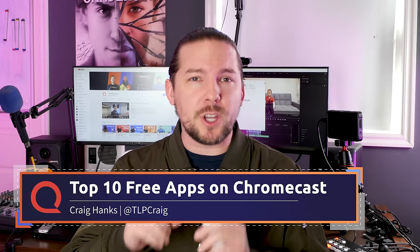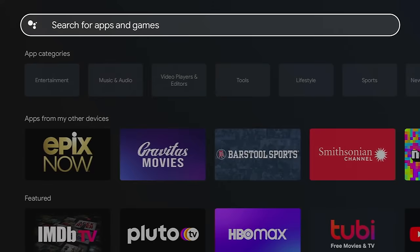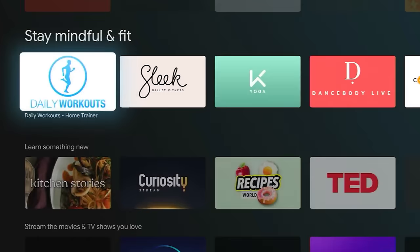Let's talk about the top 10 free apps on your Chromecast with Google TV. There are a lot of apps on the Chromecast with Google TV — some of them are free, some are not. I'm going to be talking about the ones you really ought to have. For cord cutters, a lot of the reason you cut the cord was to save money, and if you've got apps like these, you'll never have to spend money on content ever again — because after you get these top 10 free apps, you'll have more content than you could ever possibly consume.